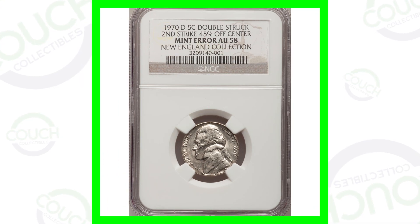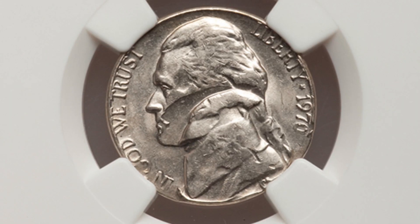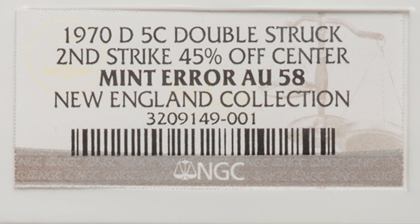Let's check out these nickels from the 1970s that are worth money. This first nickel is a 1970 D mint mark. The coin has been double struck with the second strike being 45% off center.